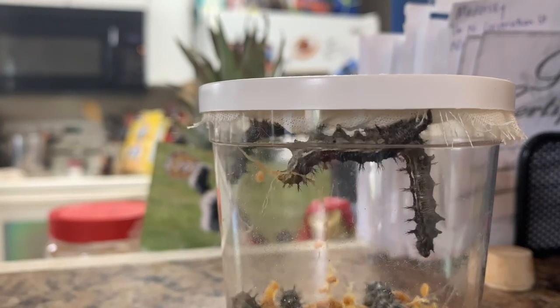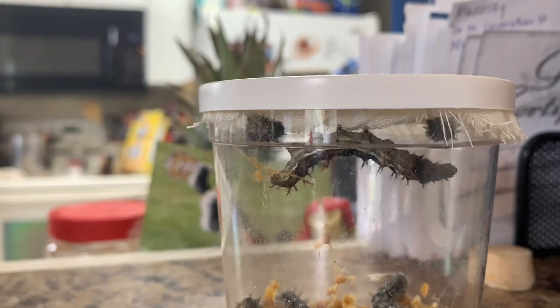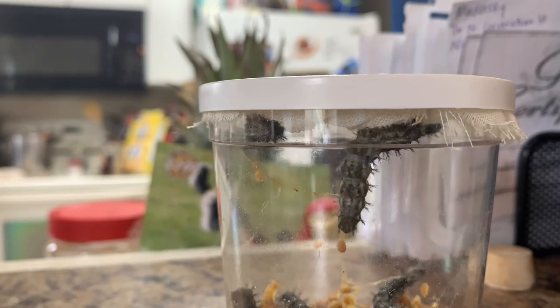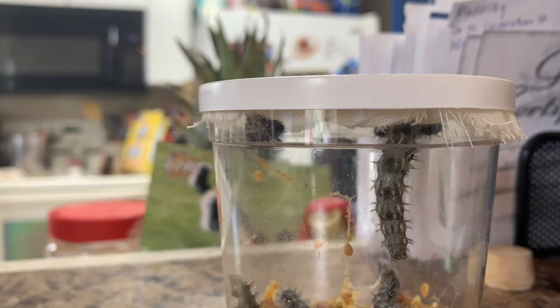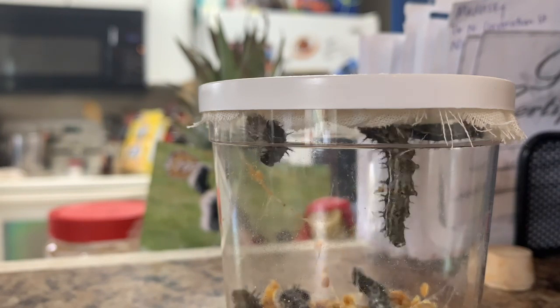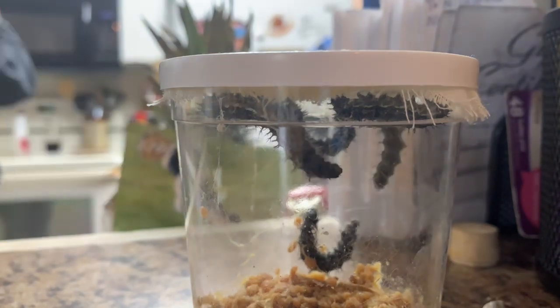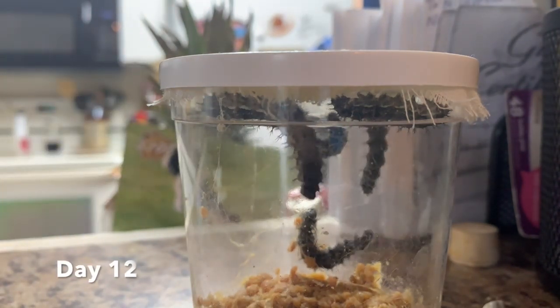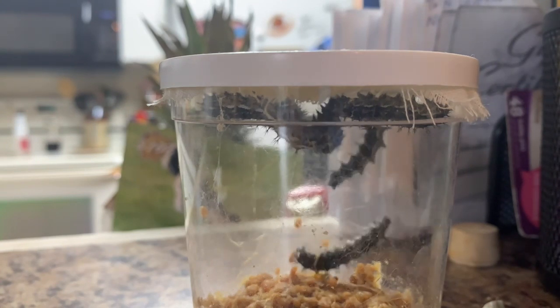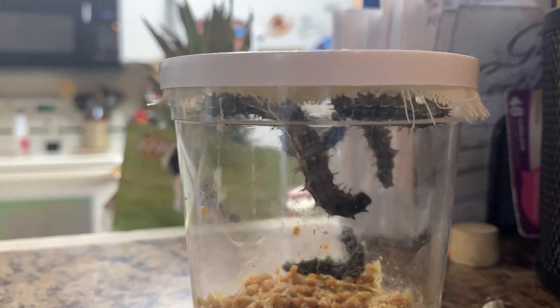Some of the caterpillars are starting to head to the top of the container after all the food they ate yesterday. I'm really, really hoping that they head up to the lid really soon and start hanging in a J-shape. All but one of the caterpillars have gone to the top of the container. It is day 12. I think we might see some chrysalis action really soon. I'm so excited.